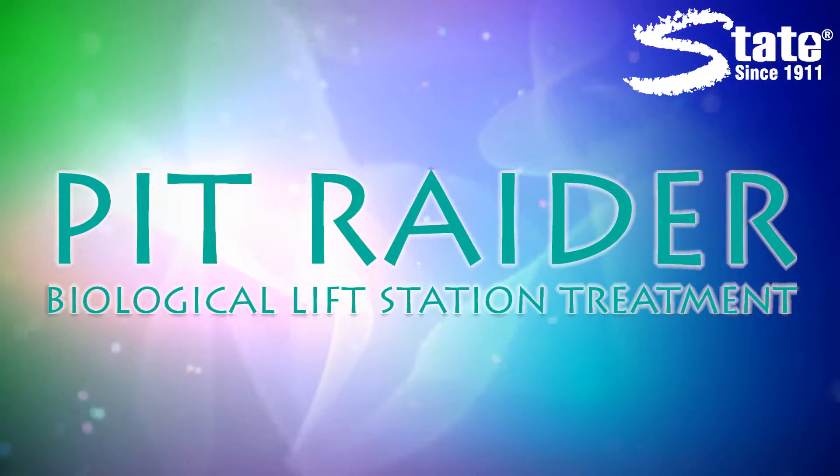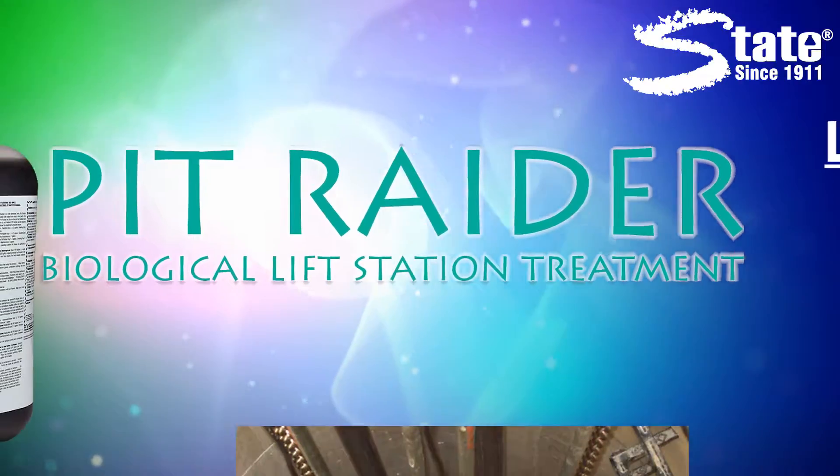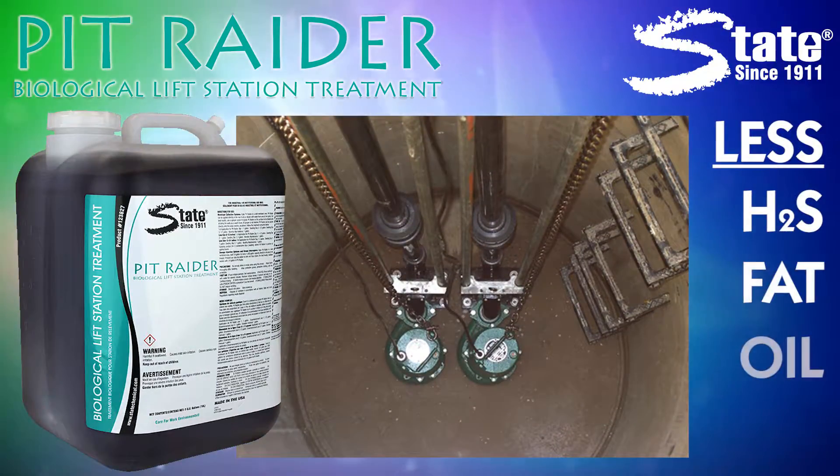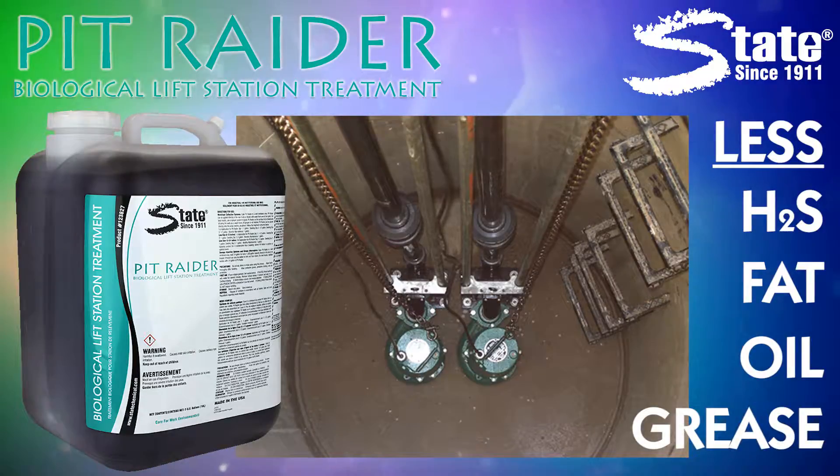State's PitRater is a unique lift station product designed to limit the production of hydrogen sulfide gas and reduce fat, oil, and grease accumulation.